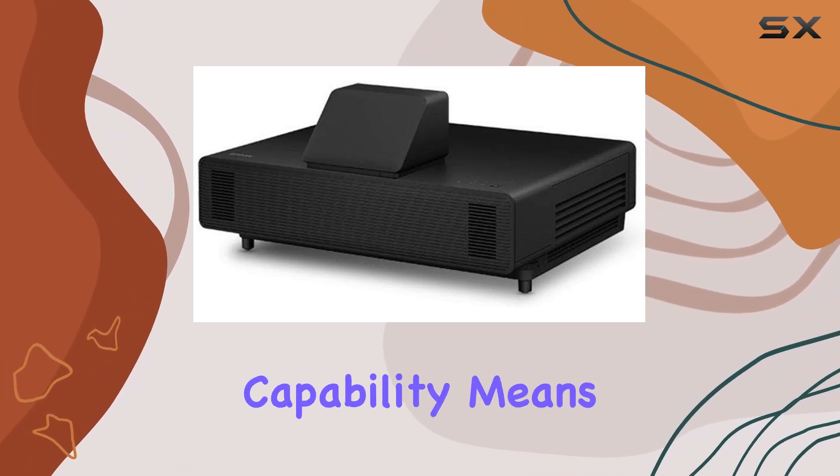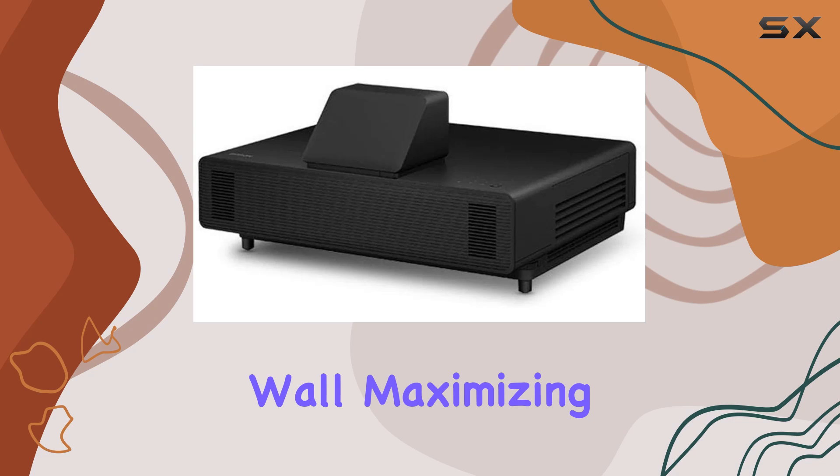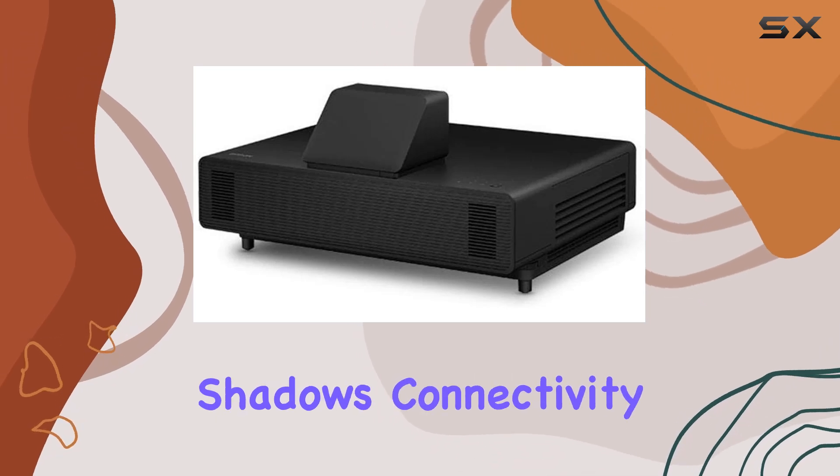Its short throw capability means you can place it close to the screen or wall, maximizing space and eliminating shadows.